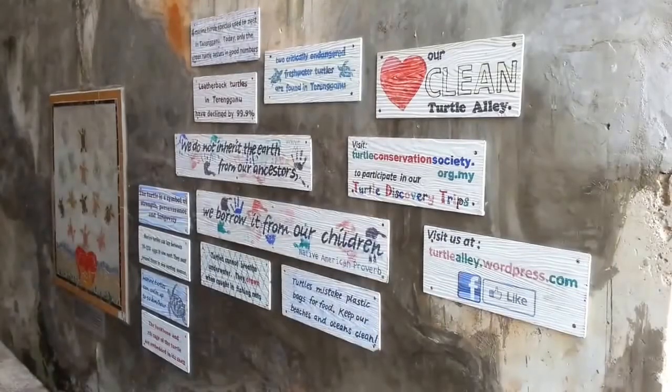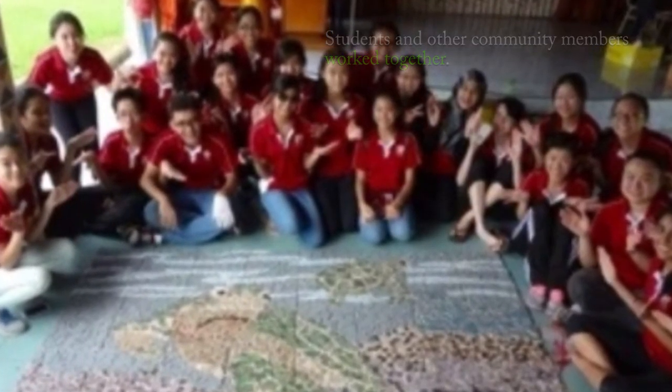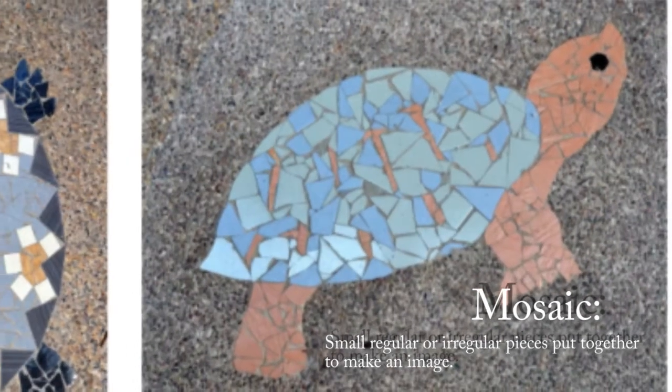Local students and other community members worked together to create the artwork and spread the message. There is a long strip of student mosaic artwork that goes along the side of much of the alley. A mosaic is art built from small pieces, sometimes in shapes like triangles and squares, or random pieces.